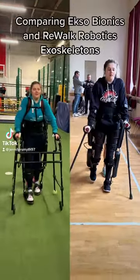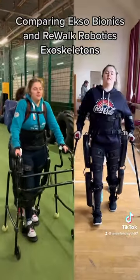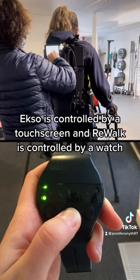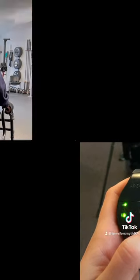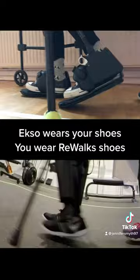Comparing Exobionics and Rewalk Robotics exoskeletons. Exo is controlled by a touchscreen and Rewalk is controlled by a watch. Exo wears your shoes, while you wear Rewalk shoes.